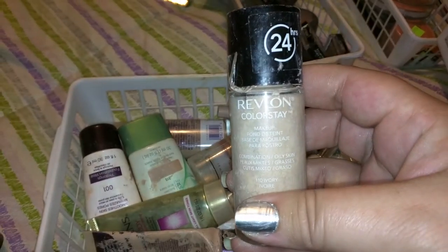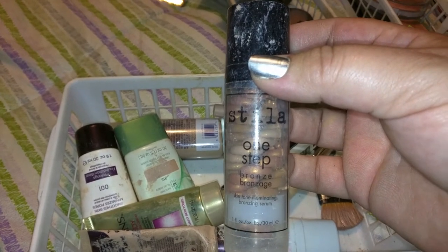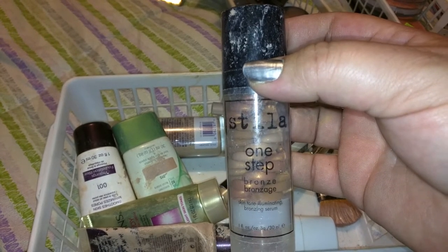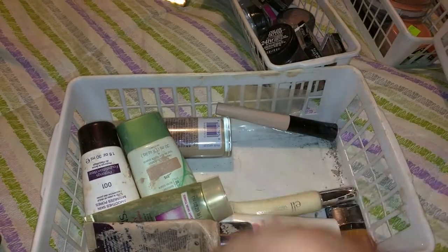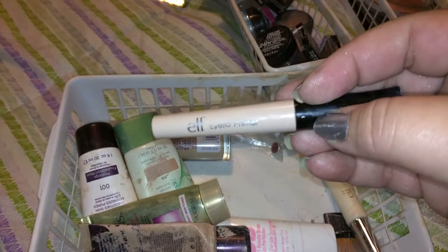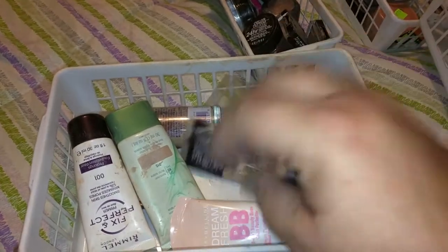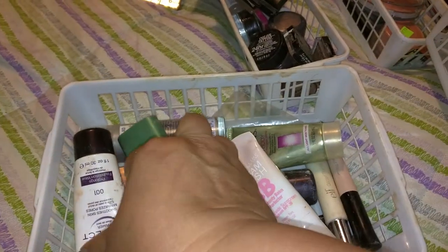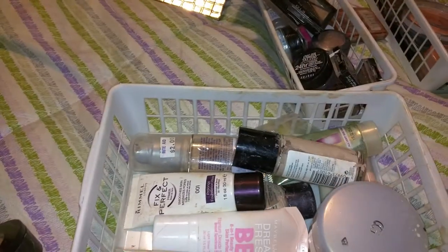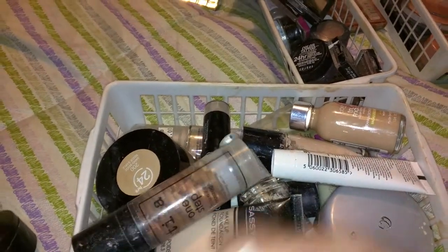There's a bronzer by Stila, but the only thing is you can't wear it with foundation because when you put it on, it kind of beads up and rolls underneath your fingers — it actually beads up, which is weird. There's more concealer, some e.l.f. glitter primer I've never used, and an e.l.f. eyelid primer I don't think I've ever used either. There's BB cream and some more little foundations. So that's the foundation, powder, and concealer basket. I probably have more stuck in my purse, but we're not going to worry about that.